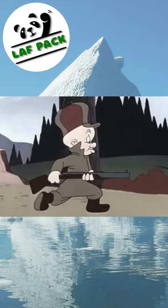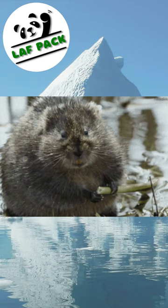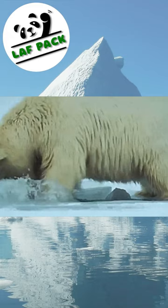Arctic foxes are both hunters and scavengers, and they will feed on rodents, voles, hares, birds, fish, and even carcasses left by larger predators like polar bear.